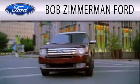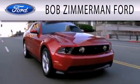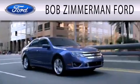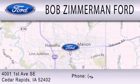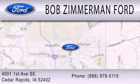Bob Zimmerman Ford is dedicated to doing everything possible to ensure that the experience you have selecting your next vehicle is as pleasant as possible. We are located at 4001 First Avenue Southeast in Cedar Rapids.